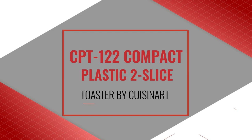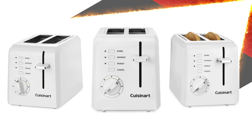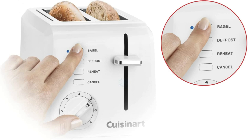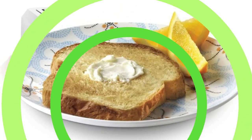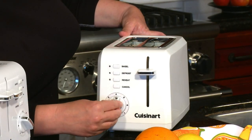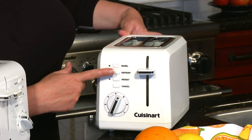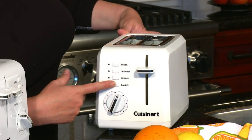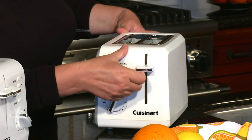Number 1: CPT-122 Compact Plastic 2 Slice Toaster by Cuisinart. The CPT-122 has an outside knob for adjusting the darkness setting from 1 to 7, three buttons for additional modes — bagel, defrost, and reheat — and a fourth button for cancelling the toasting cycle. The classic toaster gets a modern update with this Compact Plastic Toaster. Its contemporary design makes it look good from every angle whether in use or stored prominently on the counter.